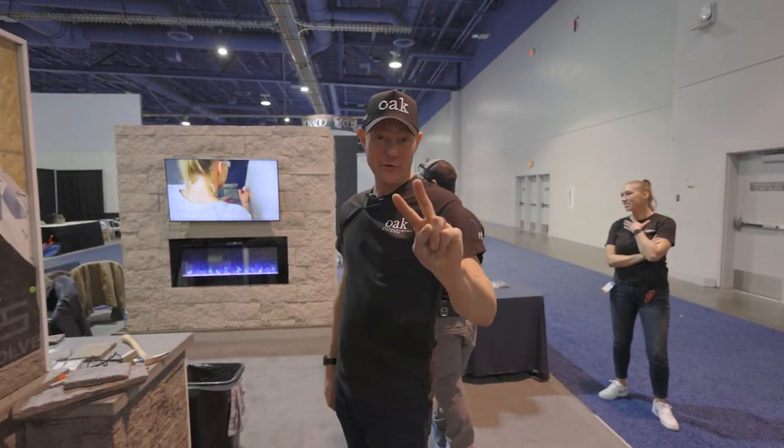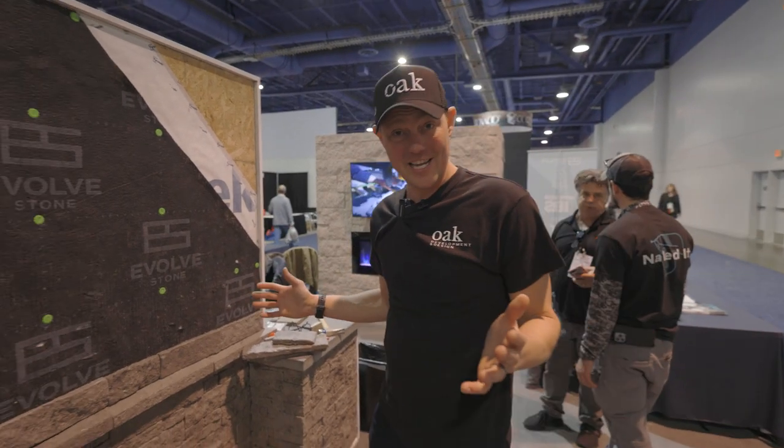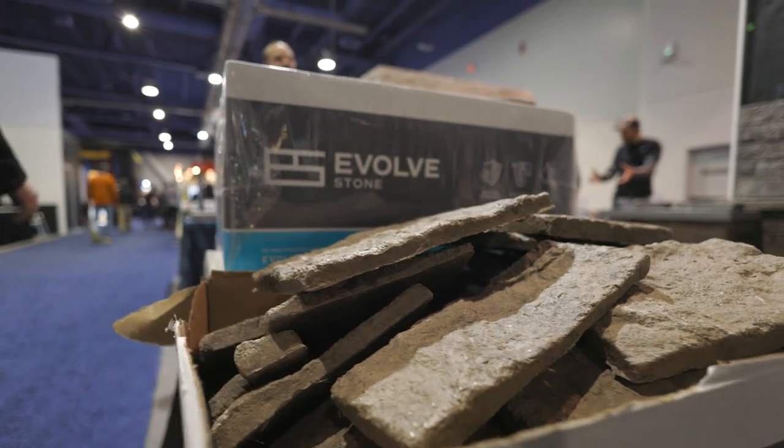The biggest mistake of 2022 IBS was we missed getting to this booth because it won product of the year last year. So this is the Evolve Stone.